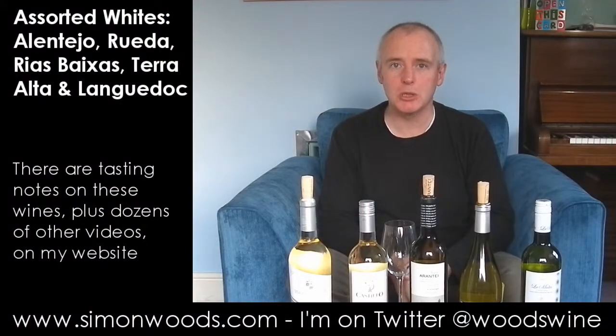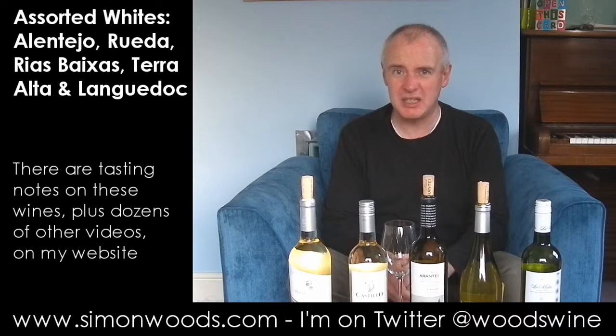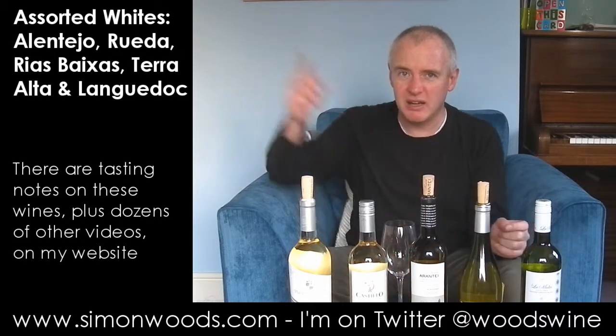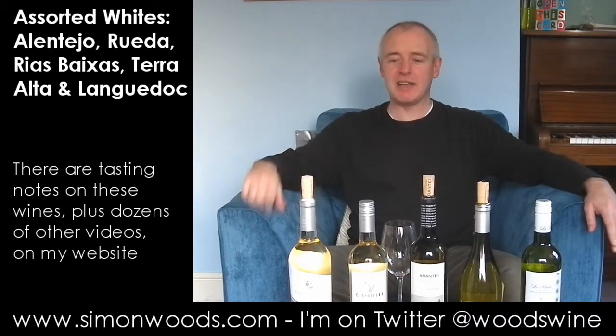Hi there, Simon from SimonWood.com. I have five white wines in front of me. I've got three Spaniards, a Portuguese, and a French one. The theory being that Portugal is one side of Spain and France is the other side. Have I got it right? Have I got it wrong? Only one way to find out — let's dig in.